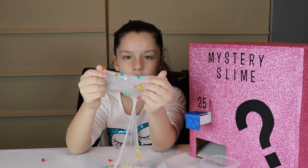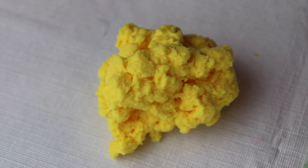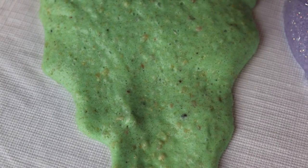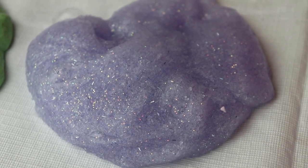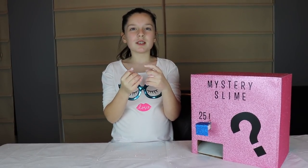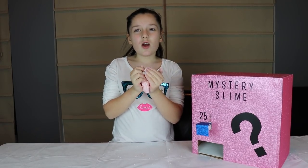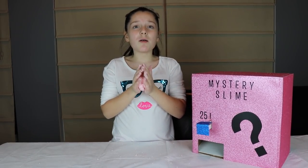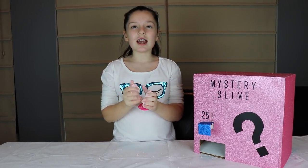Okay guys, make sure to comment down below what slime you like best: number one the jelly cube popcorn slime, number two the kinetic dough slime, number three the crystal jelly slime, number four the flubber soap slime, and number five the Orbeez slime. Hope you guys enjoyed our mystery slime vending machine video. Make sure to subscribe to join our party family and comment down below what slime you think is the best. Until next time, bye!